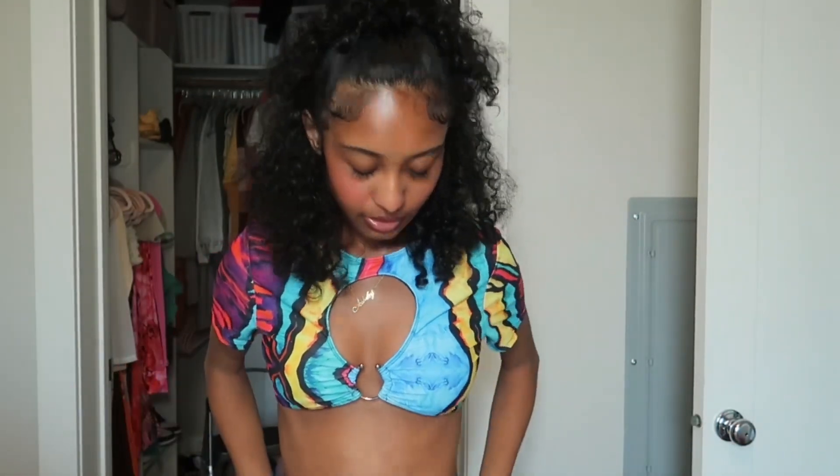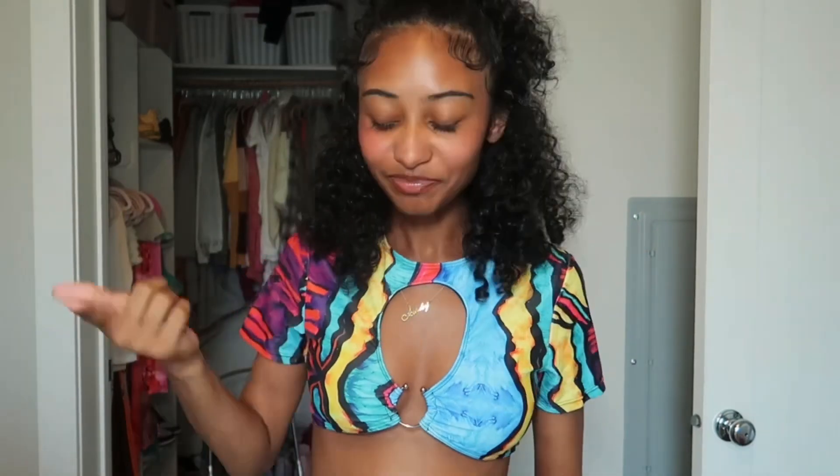This is from a local swimwear brand — I'll insert her business name because I can't remember it right now — but this is fire and she has some other fire swimsuits. I could picture this one with my braids just looking cute. This white one is for real my favorite.